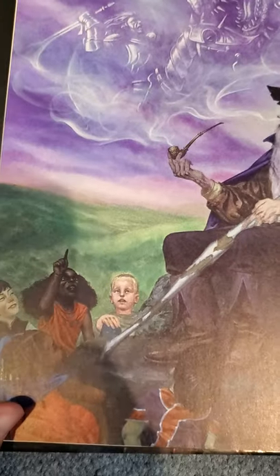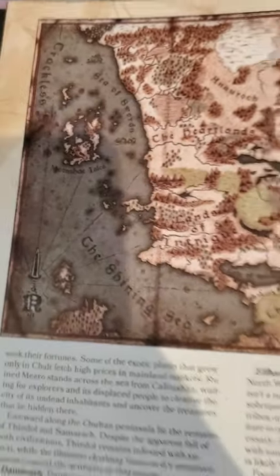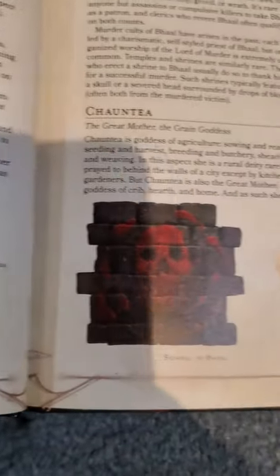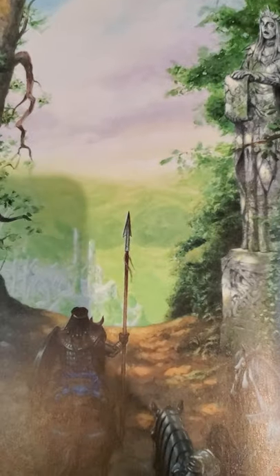The amount of immense detail located in this book is absolutely staggering. We get tons of info on all of the gods in all of Faerun, and this is great for people that love delving into the deities of all the world that they explore.